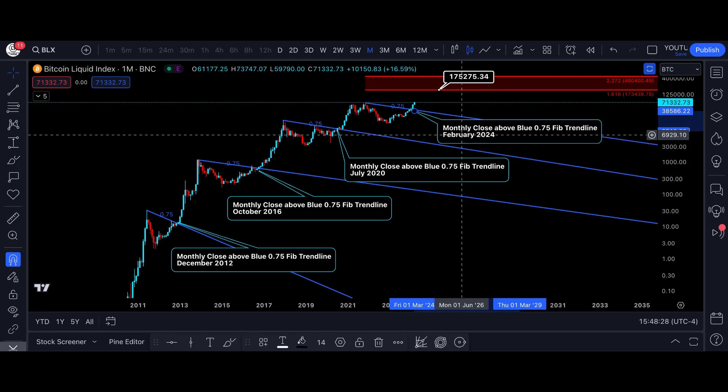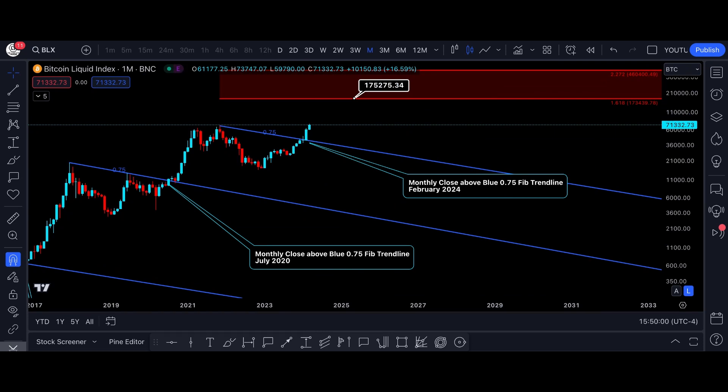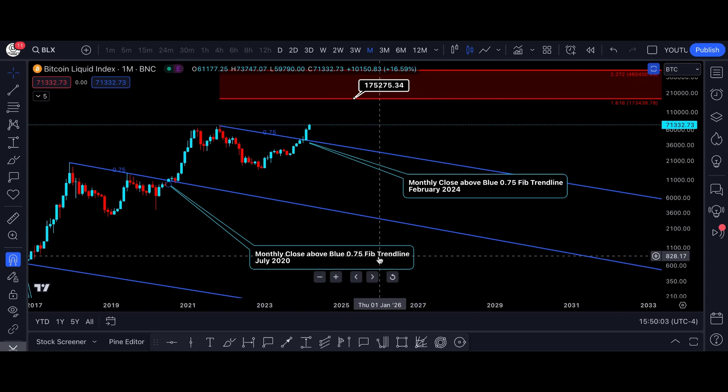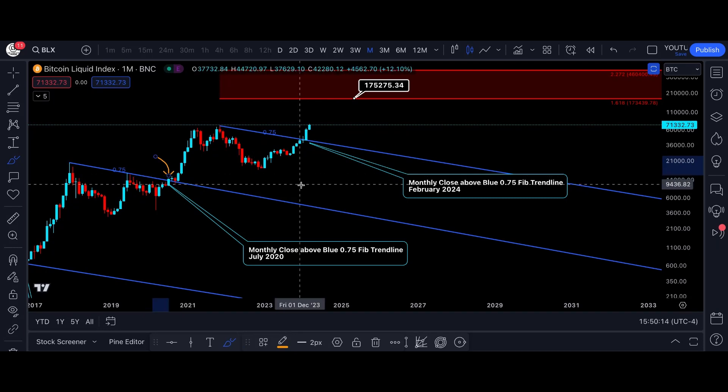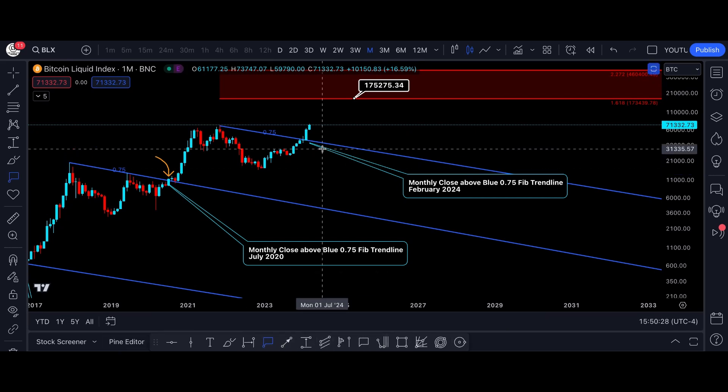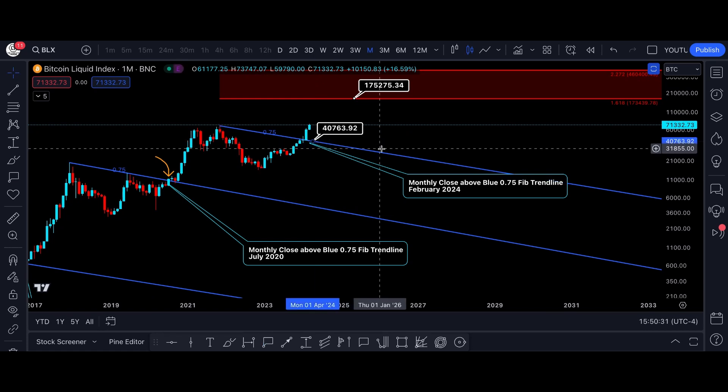Because of Coinbase's positive correlation to Bitcoin, Coinbase stock will be a direct beneficiary of Bitcoin's outperformance. I also remember saying that the worst-case scenario was a repeat of what happened in July of 2020, when Bitcoin closed a monthly candle above the blue 0.75 Fibonacci trendline before retesting it as support and pushing to new all-time highs. If that were to happen again today, that would mean a retest of approximately $40,000, which would not be the end of the world — that would be just another opportunity to buy the dip.